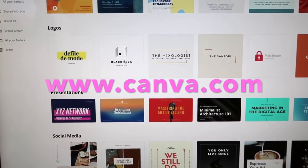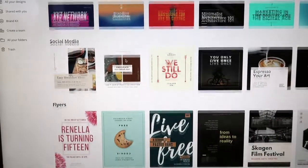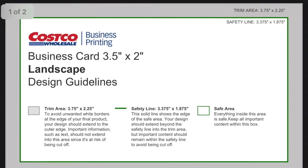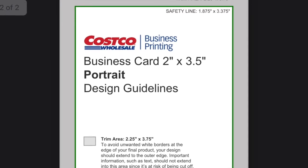I simply entered the dimensions stated on the Costco website. You have the option of using the landscape or portrait design — I chose landscape. Then on the Canva app, you can add whatever it is that you'd like to have on your business cards.